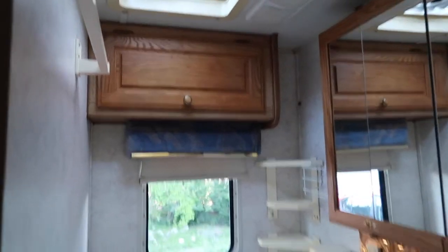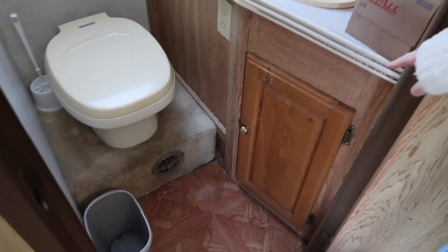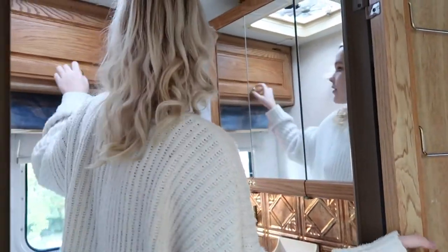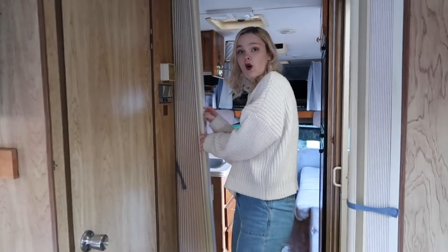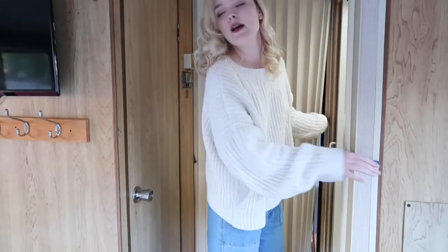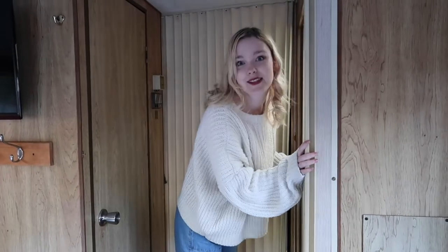Then we got the other side of the bathroom. The only thing I really don't understand is why they put carpet around the toilet — like that was a choice. Still thinking about it. But lots of great mirrors in this place, got a lot of space. This actually has a lot of storage in the bathroom which I was surprised about. There's a little fan up there if you need to air stuff out. The great part about this bathroom area is you've got a little accordion wall right here, so you can block off the master bedroom and the bathroom.